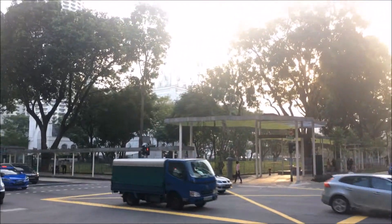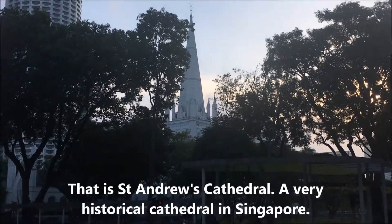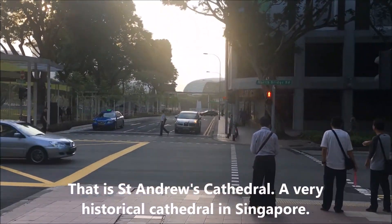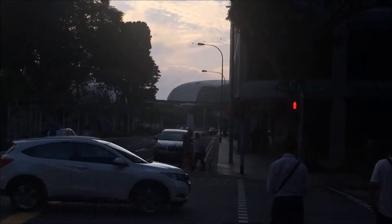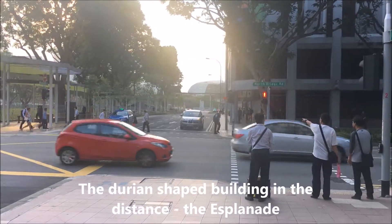For the back, you can see this church — it's St Andrew's Cathedral. And over there, far ahead, is the durian-shaped thing. It's the Esplanade. We are in Singapore.